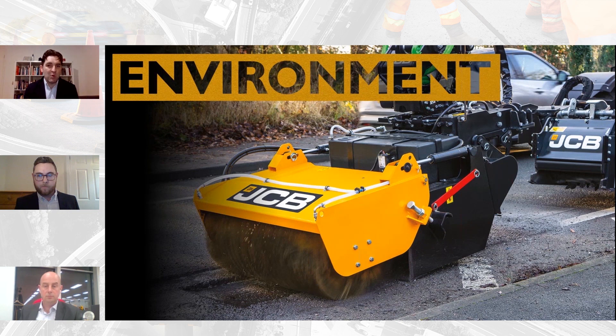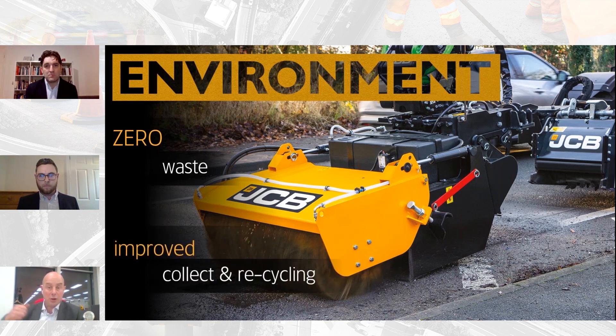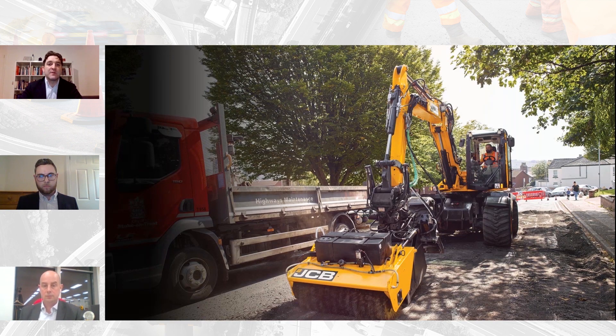From an environmental perspective, one key benefit is that the machine collects all of the planings and chippings — achieving zero waste. The attachment is designed to recover them cleanly so they can be put back into the support vehicle and go into recycling. With current methods, road planings often come off contaminated and go to landfill, which has both a financial cost and an environmental cost because more virgin material then has to be produced to reinstate the road. Recycling and zero waste is key.